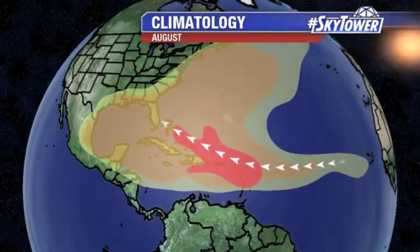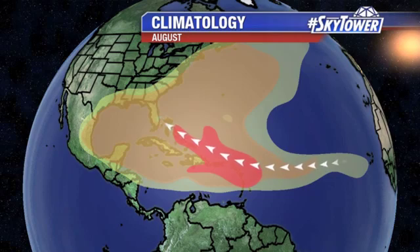Hey, I'm Jim Weber of the FOX 13 Weather Center. Thanks for logging on to MyFoxHurricane.com. Into the month of August and the areas that we typically watch really start to expand.